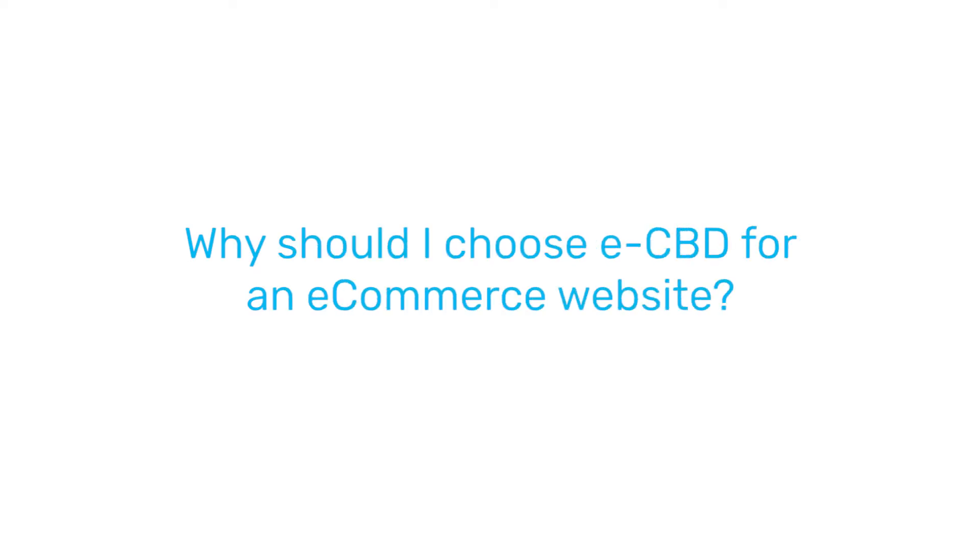If you have a smaller budget we'll use a template and customise it to your needs. If you're a bigger company we'll build you something from scratch that will tick all the boxes. eCBD have a lot of experience running eCommerce websites, not just building them. We've got a good team of experienced people that can help you succeed.